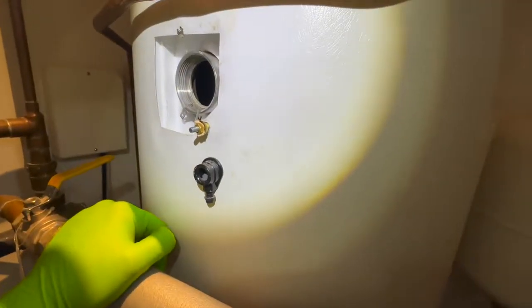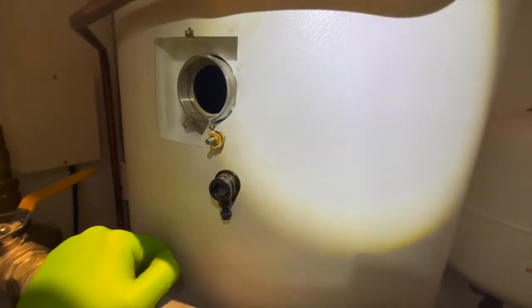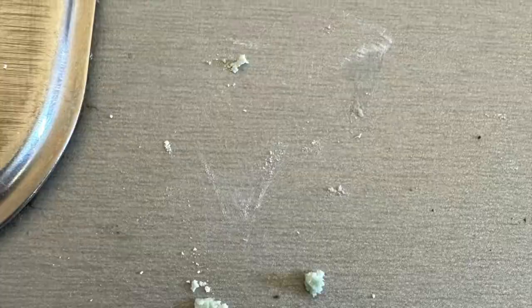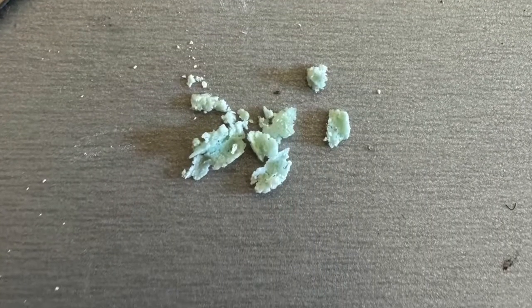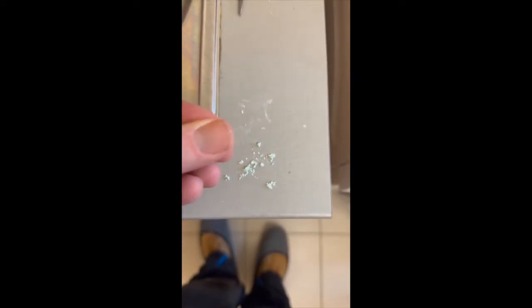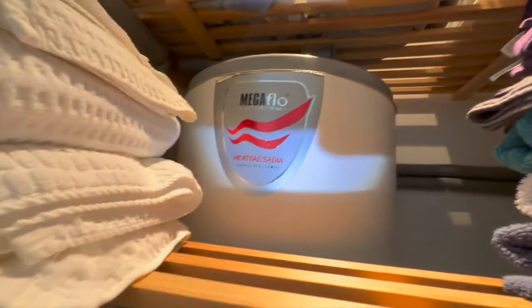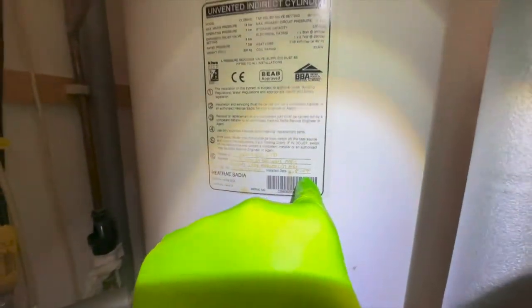The customer at this house has got lots of problems with a green sort of slime lodging in their showers. It's a Megaflow cylinder. I've seen this issue before, especially with cylinders about this age — this one was put in in 2009.